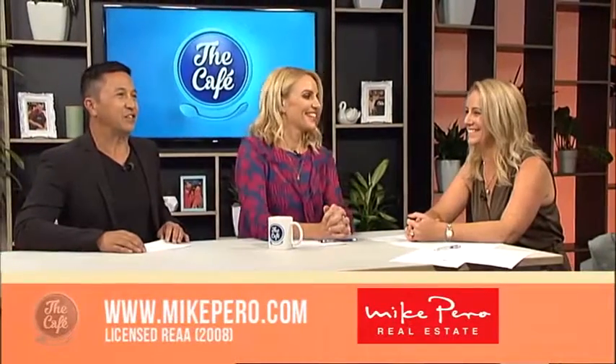Thank you so much. Any of the properties you've seen today can be found at mikepero.com. We'll see you again next week, Josephine. Thank you very much.